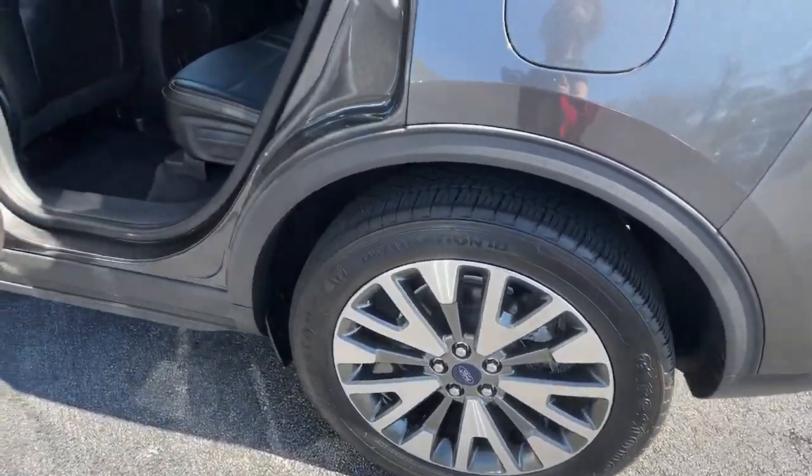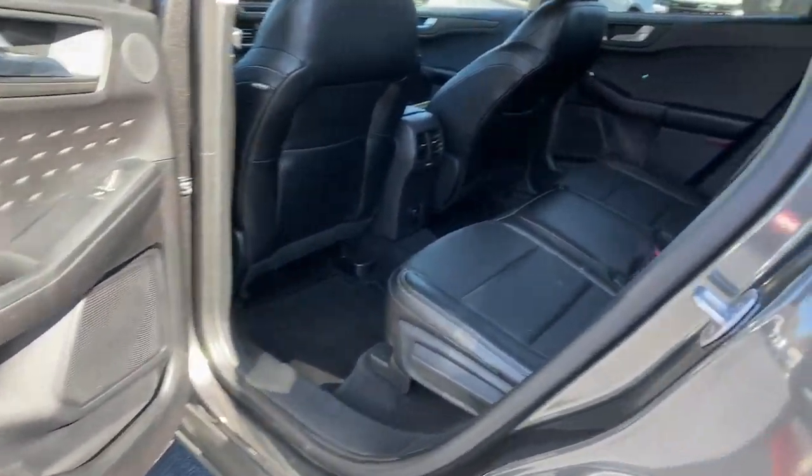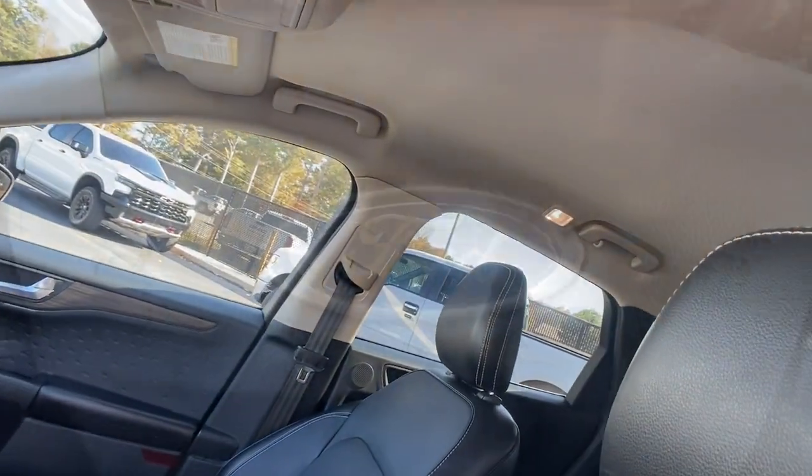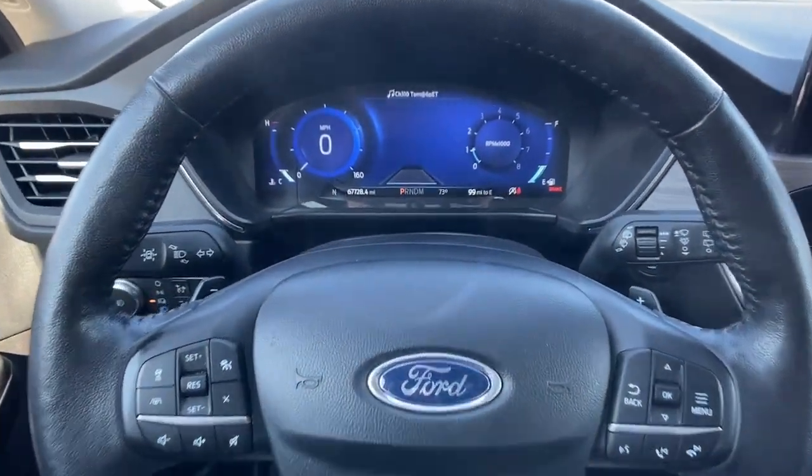Navigation system, keyless entry, all-wheel drive, adaptive cruise control, backup camera, power passenger seat, satellite radio, fog lamps, power lift gate, premium sound system.